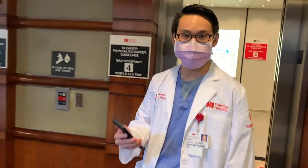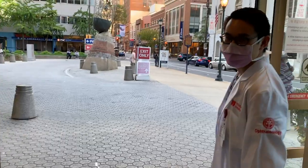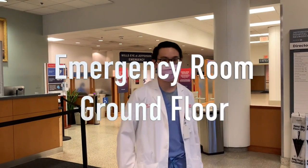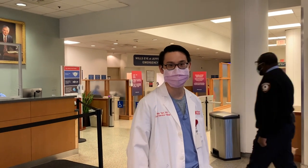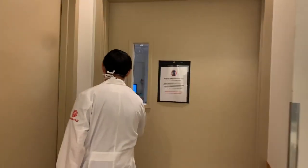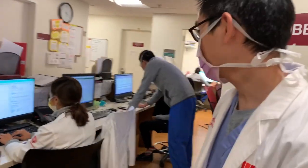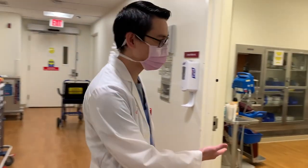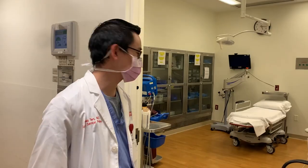I just got a call from the ER resident — let's go check out the ED. The ED is right across the street in the Jefferson building. Welcome to the Wills ED. We spend some time here helping out patients on consults and seeing patients overnight who have emergencies. These are awesome residents working hard in the ED. There's also a minor procedure room where you'll do lid laceration repairs or other procedures with the residents, teaching them and guiding them through the case.